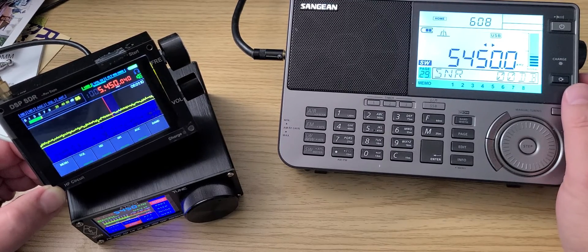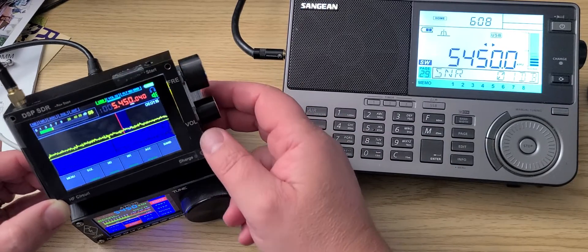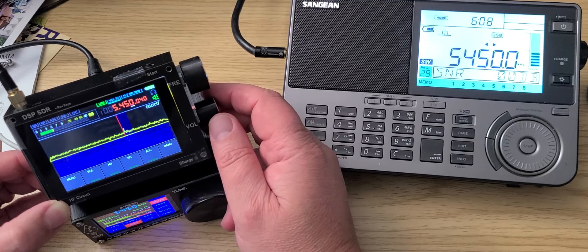Every time I switch to a radio, I will tell you which radio it is. First radio: the Chinese clone of the Malachite SDR.